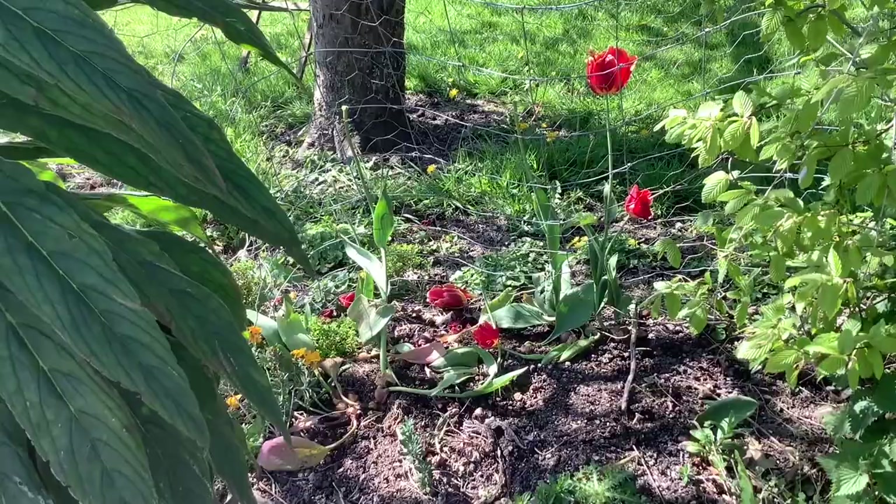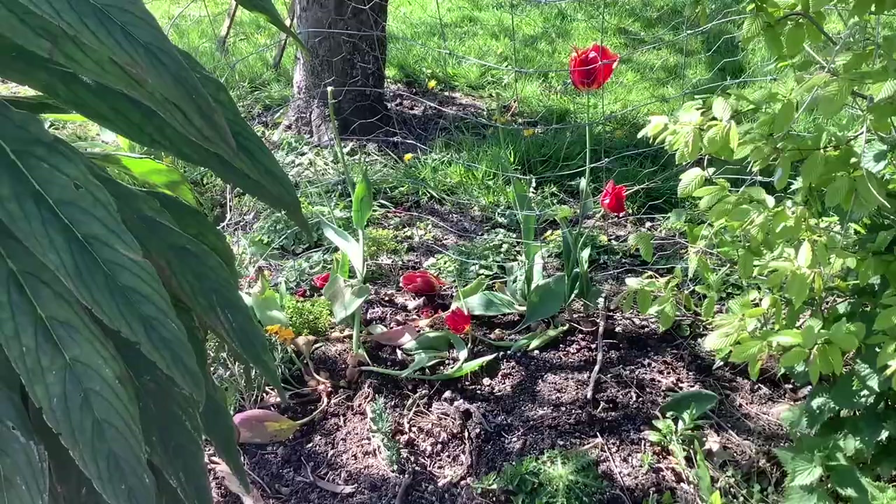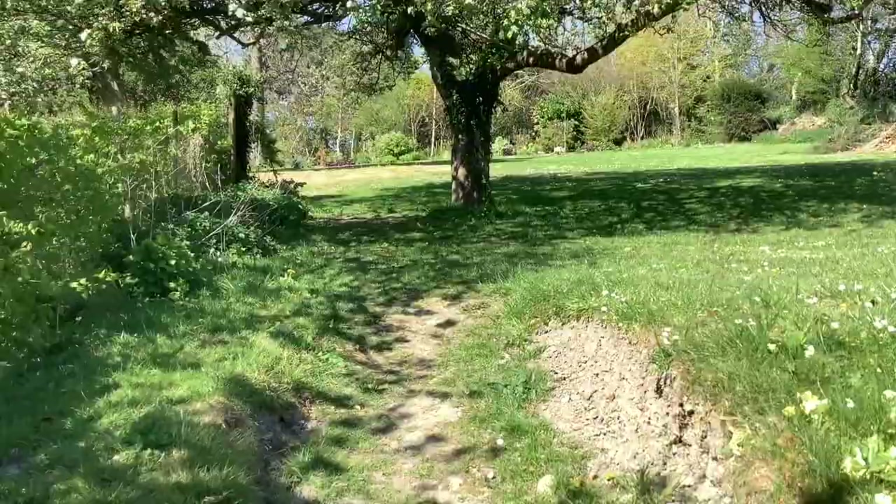Last time we stopped here at the amazing tulips, which had just been dumped last summer onto the ground. They started flowering. So I thought we'd just go up there, because I noticed a beautiful flowering cherry.